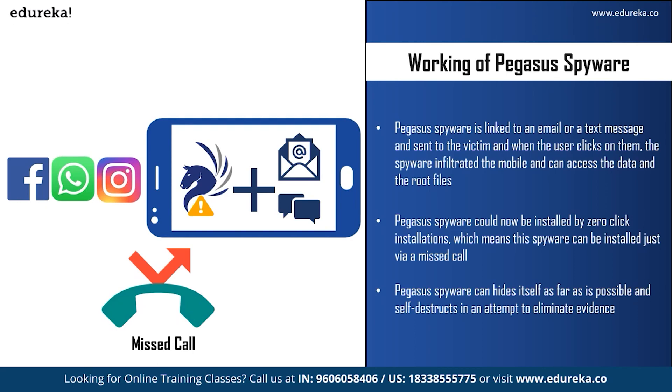According to reports from October 2019, Pegasus spyware could be installed by zero-click installation, meaning the spyware can be installed just via a missed call — a normal call or a WhatsApp call — so the user does not even have to click on a link. If the attacker has the victim's phone number, that's enough to infiltrate the mobile, and the victim will be unaware. Pegasus can hide itself, self-destruct if it is unable to communicate with a command-and-control server for more than 60 days, or if it is on the wrong device. It can also self-destruct on command. Unless you are a cybersecurity expert, you cannot detect this spyware — that's how frightening it is.